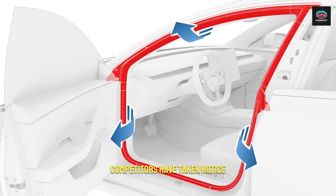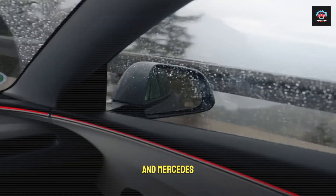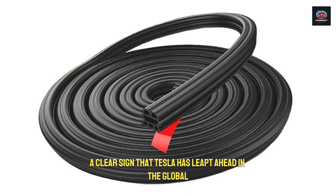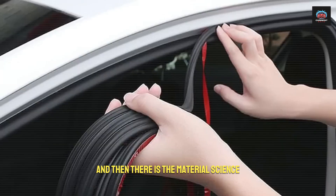Competitors have taken notice. Behind closed doors, engineers at BMW and Mercedes are scrambling to dissect these achievements — a clear sign that Tesla has leapt ahead in the global EV race.